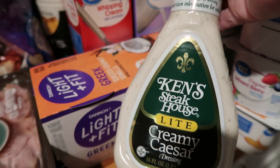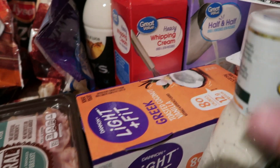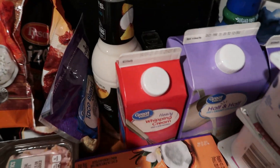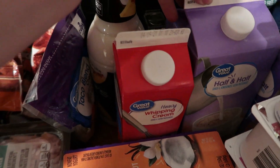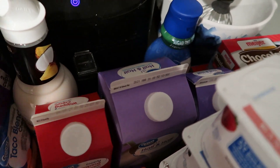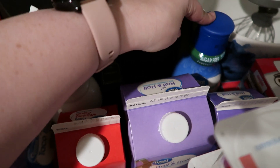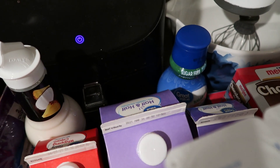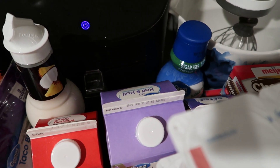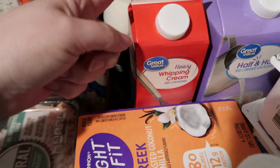Grabbed a bottle of Ken's Light Creamy Caesar Dressing — we're going to do Chicken Caesar Salad wraps for dinner one night this week. We got a bunch of heavy whipping cream, one big one and a small one. I got some sugar-free creamer; all they had for sugar-free was French vanilla, which is not my favorite, but that's what I could get. I grabbed some heavy whipping cream — that is for our Alfredo.